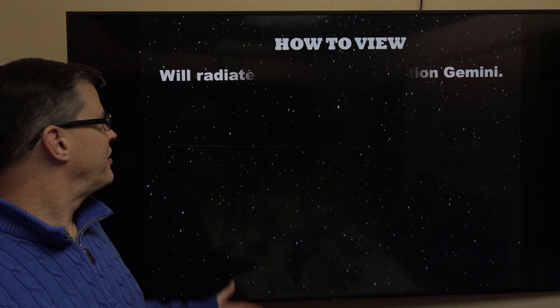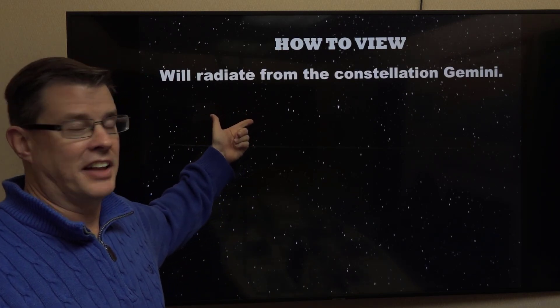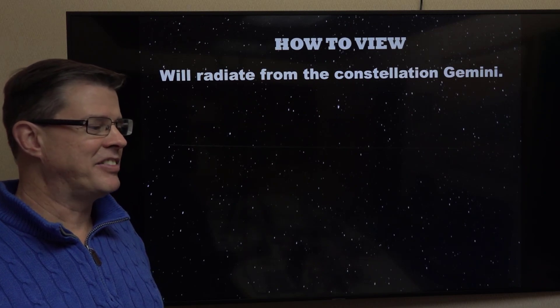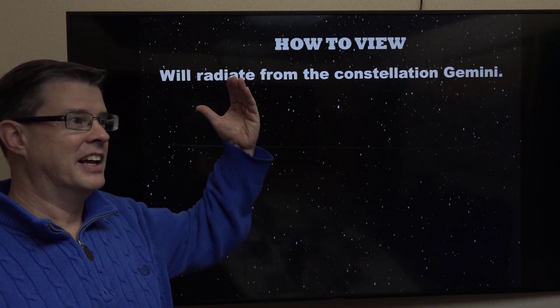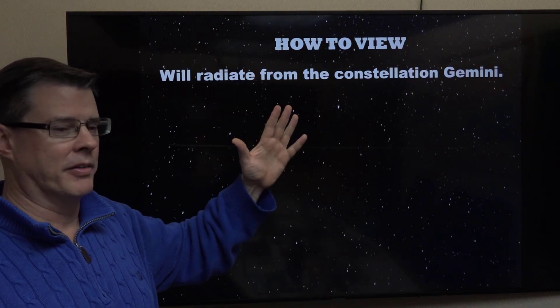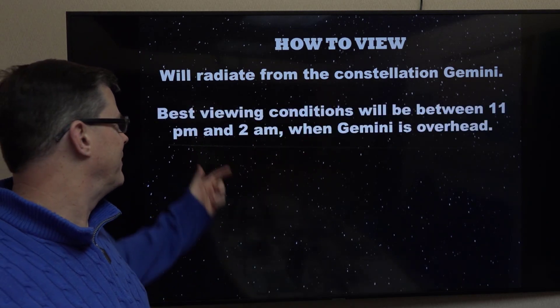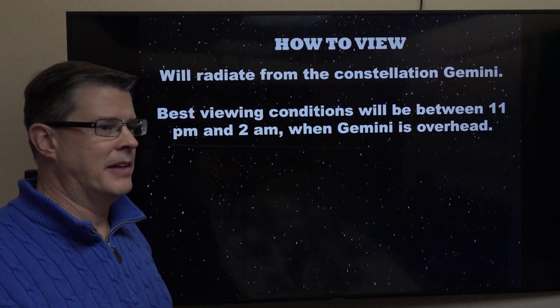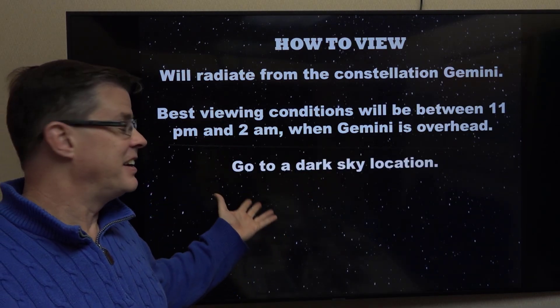So how do you see this? It originates from the constellation Gemini — that's why it gets its name. It rises during the mid-evening hours in the eastern sky, but the best condition to see this is when it's overhead. Some of the meteors can come from anywhere. You have to stay up late to see the best part of this — between about 11 p.m. and 2 a.m. on Wednesday night, when Gemini's directly overhead.